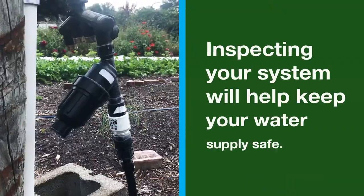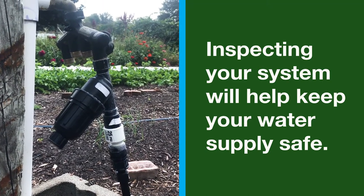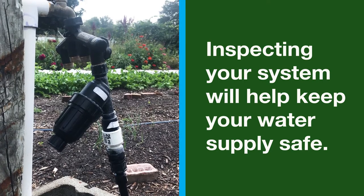Since it is possible for soil insects or rodents to enter the irrigation system through broken lines, carefully inspect the system to keep the water supply safe.